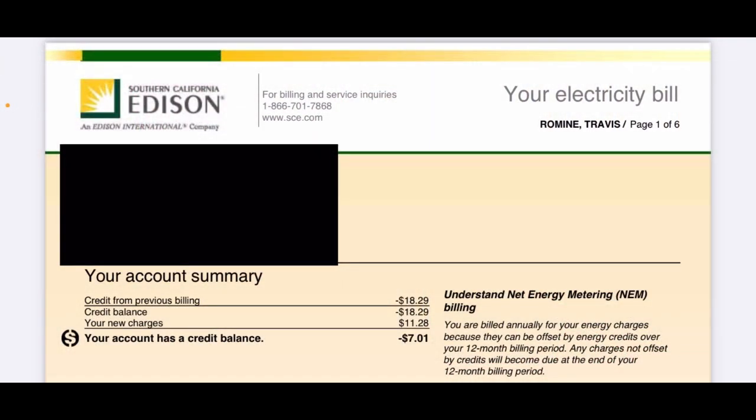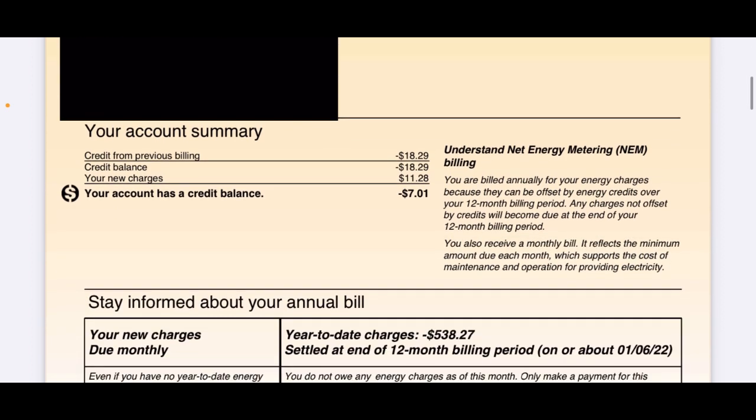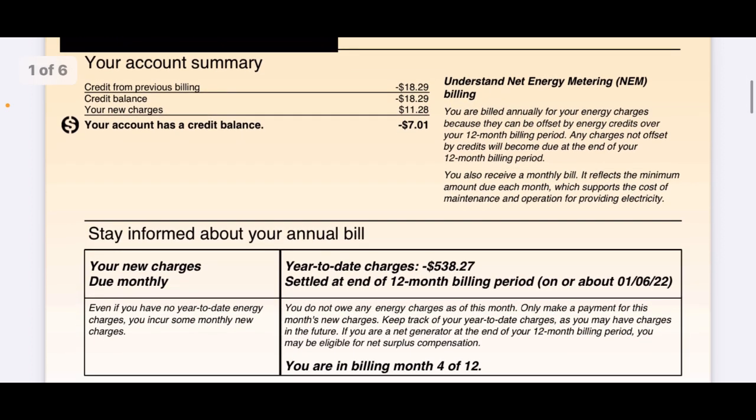This is my April 2021 electric bill with Southern California Edison with Tesla Solar. It shows that last month I had a credit of $18.29 — that was a climate credit I received. My new charges are $11.28, so I don't have to pay the basic charge this month and I still have a credit of $7.01. That's working out great.